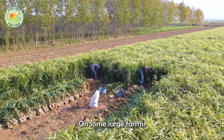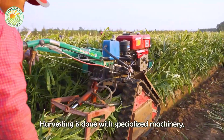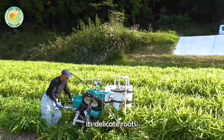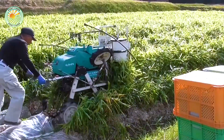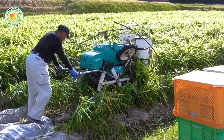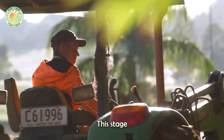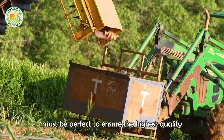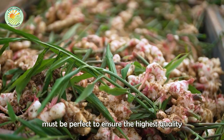On some large farms, harvesting is done with specialized machinery, which gently lifts the mature ginger from the soil without damaging its delicate roots. This stage is both exciting and demanding, as timing and technique must be perfect to ensure the highest quality yield.